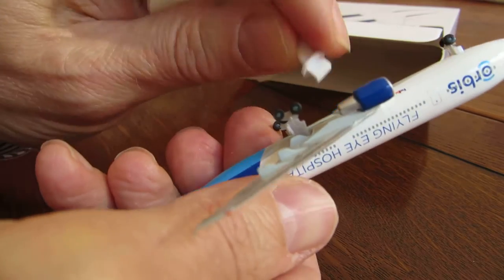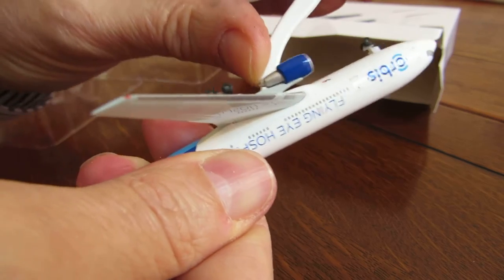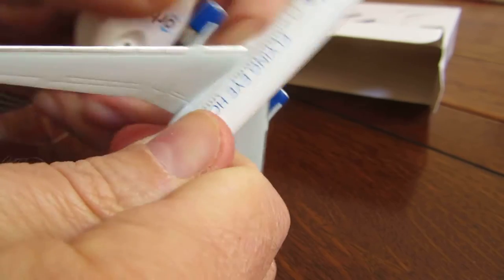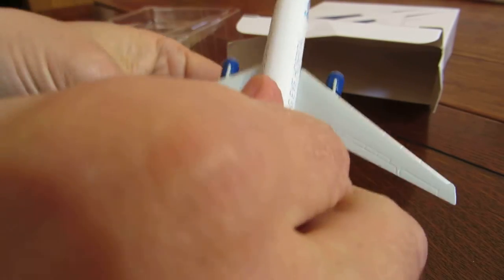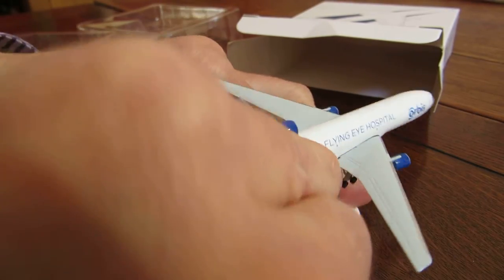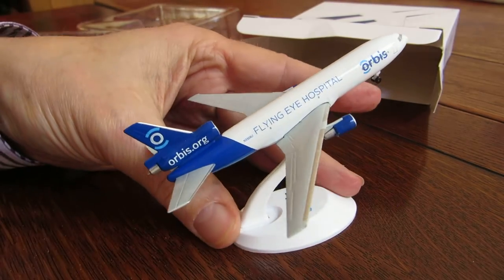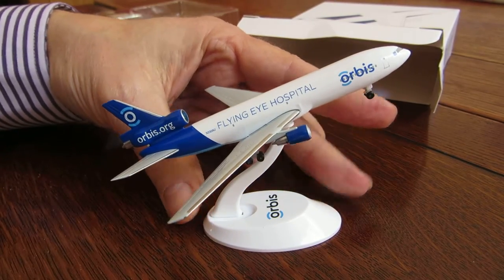Let's put it together and we have our very own model Flying Eye for Orbis. With a little bit of twisting and balancing, we have the Orbis Flying Eye.